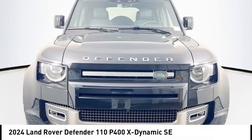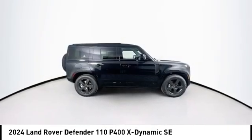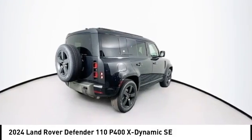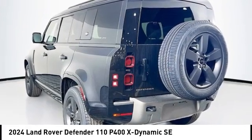Stop by and take a look at the 2024 Defender. If you are looking for a serious all-around utility vehicle with reliability and style, then the Land Rover Defender 90 is for you. This is the iconoclastic exploration vehicle.